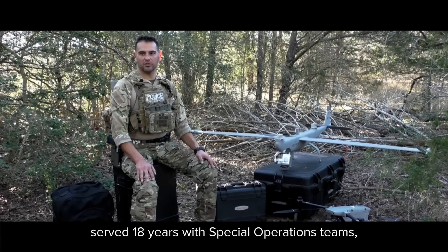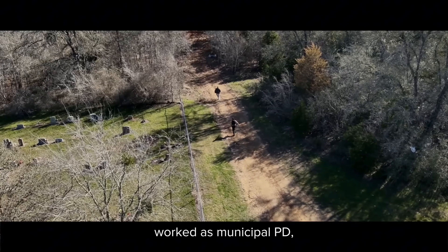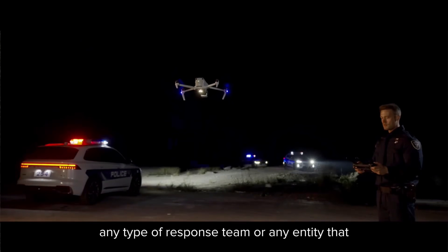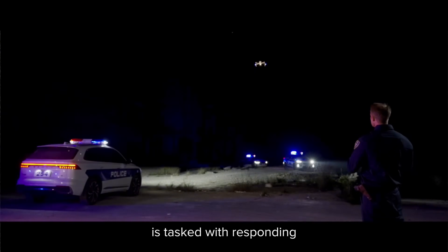My name is Benjamin Tristan. I've been in law enforcement for 24 years, served 18 years with special operations teams, worked as municipal PD, sheriff's deputy, as well as with the state.